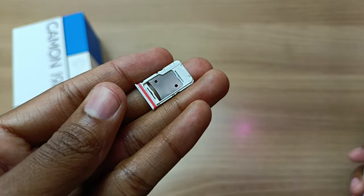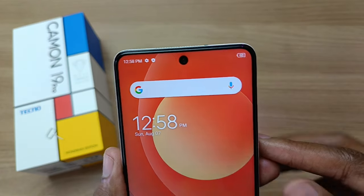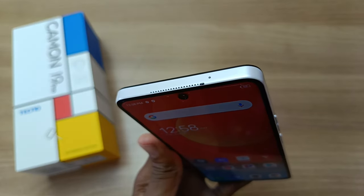This SIM tray can hold one SD card, as well as two nano SIM cards. At the front, we have a dot-in-display front camera, and the earpiece on top of that. And again, we have a secondary microphone on top of the phone, right over there.